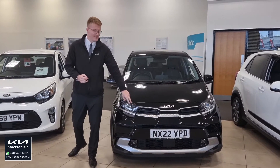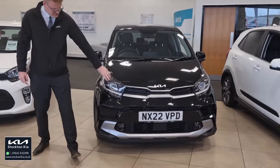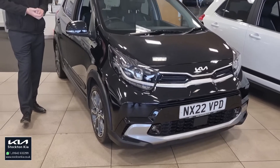It's got the recognisable tiger nose grille, and it's done less than 10,000 miles — 9,895 on the mileage. You've also got LED daytime running lights and bi-function headlights, so coming into this time of year when it's getting darker earlier in the morning and evening, you're going to have really good clear visibility.